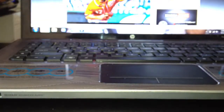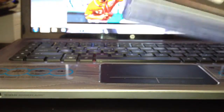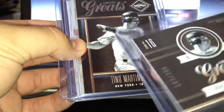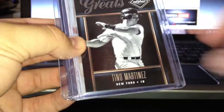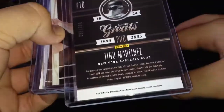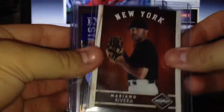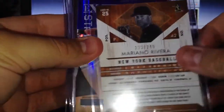Let me go through these mail day cards from Chad first. Mostly inserts and probably a couple rookies. First off, Tina Martinez out of 299. Another Tina Martinez out of 299. Brett Gardner from Limited, that one's out of 199. Mariano Rivera out of 249.